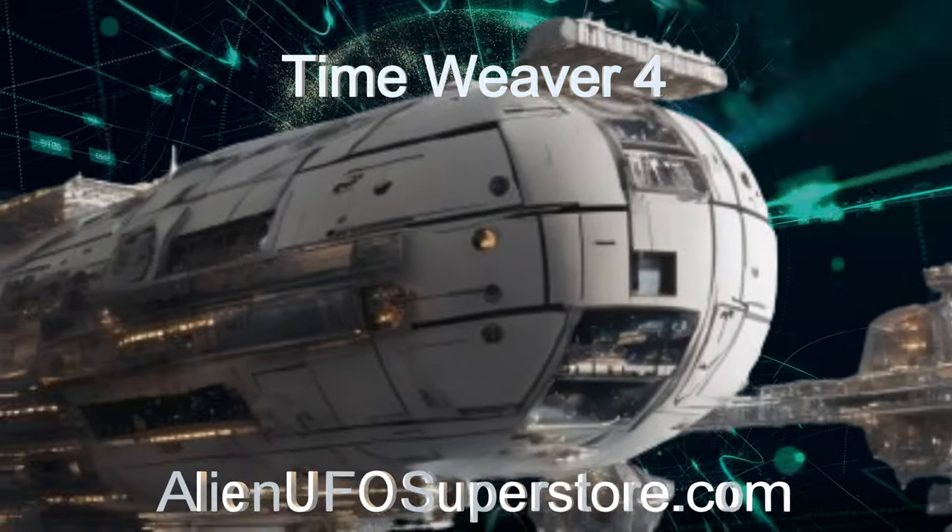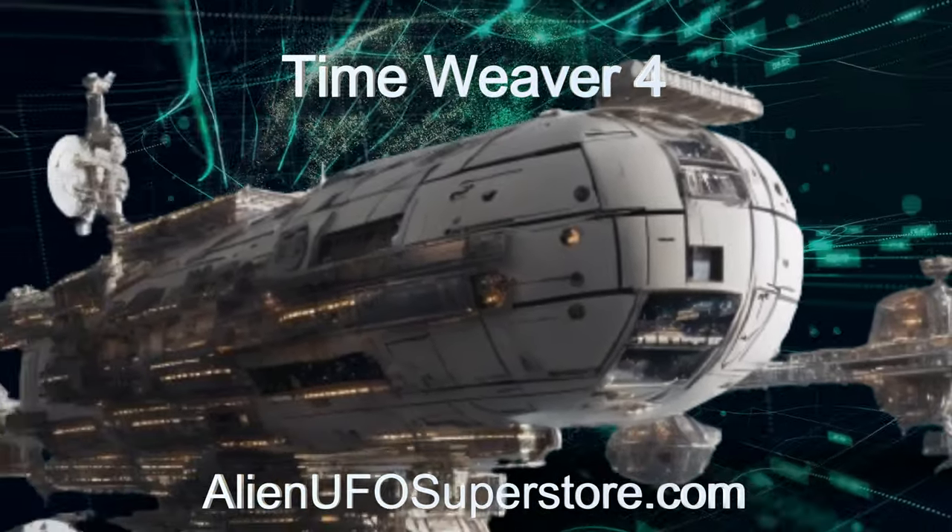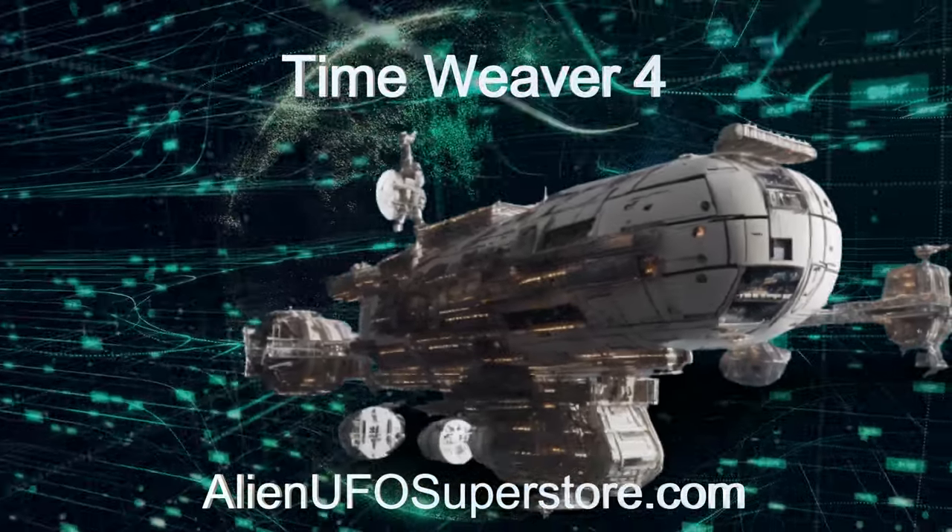Click on the link in the description for fascinating insights. Like and subscribe to be part of our daily expedition through the cosmos.